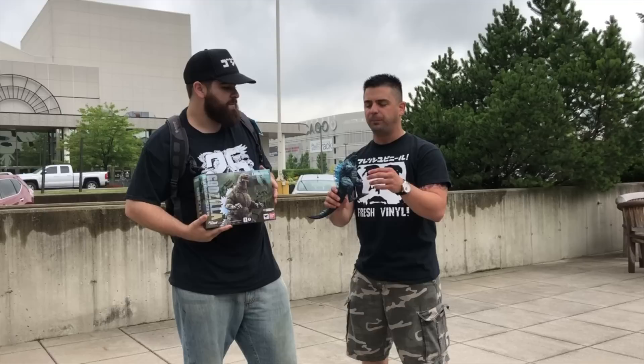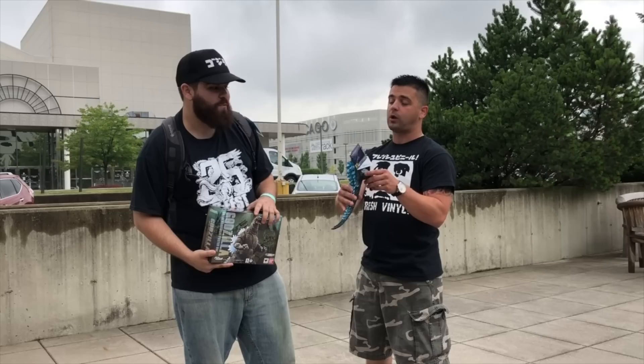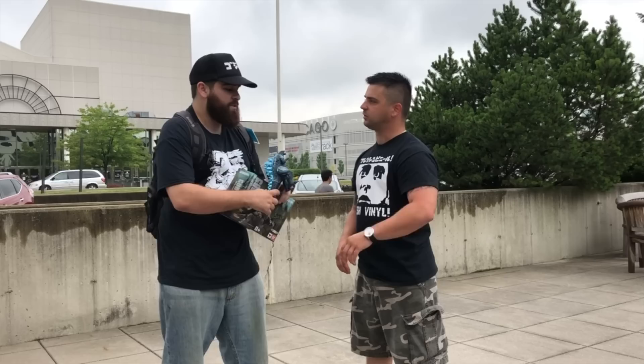My first SH Monster Arts was the Spitfire 2014 Godzilla. And now I got the Orai Noriyoshi poster variant of Godzilla from Godzilla vs. Mechagodzilla 2 — or Godzilla vs. Super Mechagodzilla, depending on what you call it. I'm not a big fan of the movie, but the figure is pretty cool, very beautiful. I'm definitely going to pick up the X-Plus down the line.